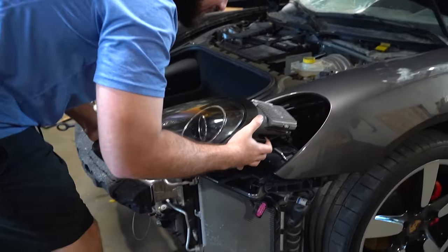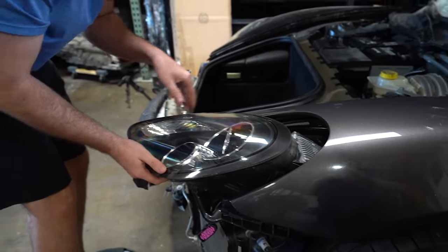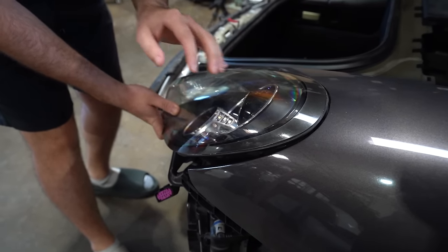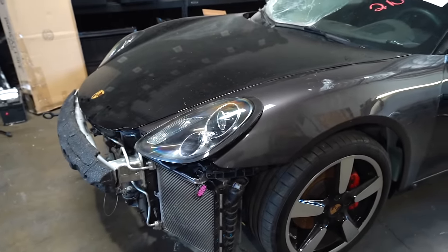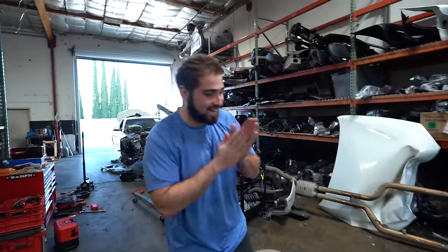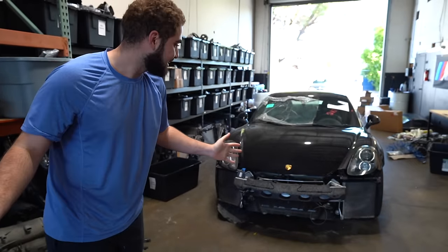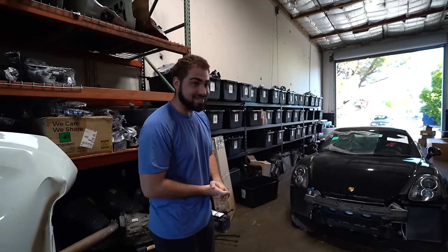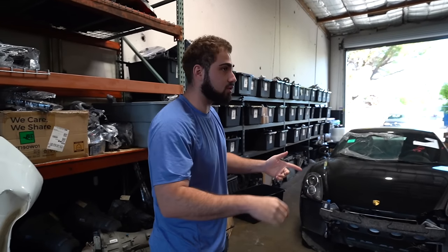Slap the headlight in there — that looks right, that looks proper. Coming around to the front end of the car it looks fan-freaking-tastic. GT4 upgrade bumper and we're good to go. There's still airbags and other stuff to get done, but what we want in the next video is paint — get all the panels painted, all the panels back on the car.